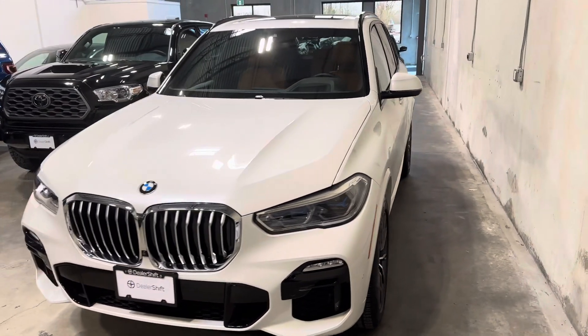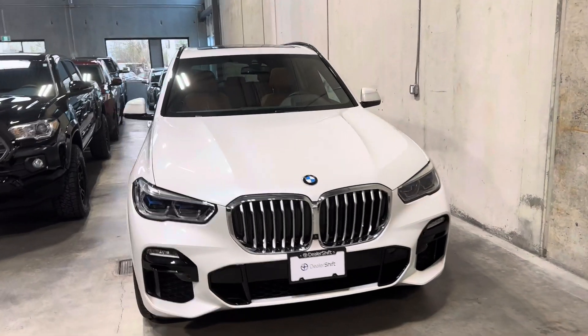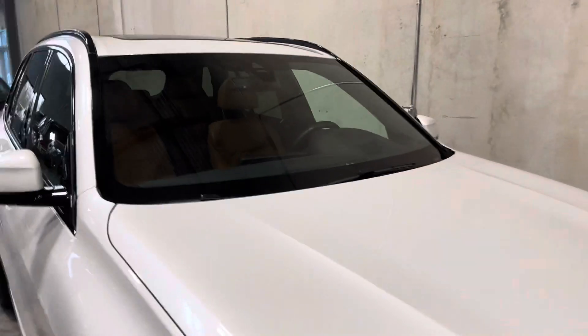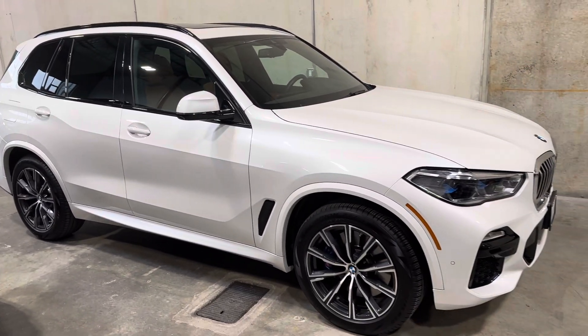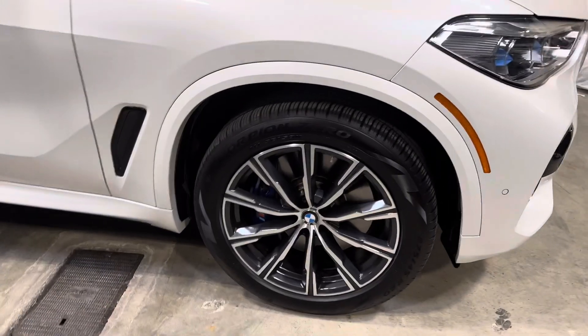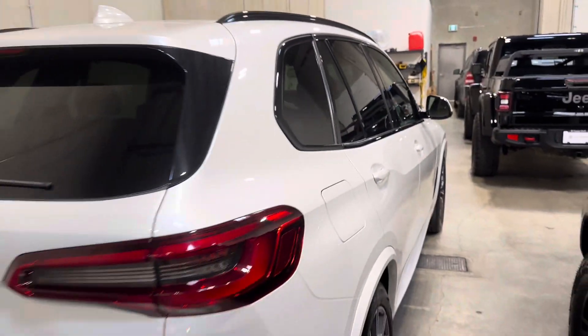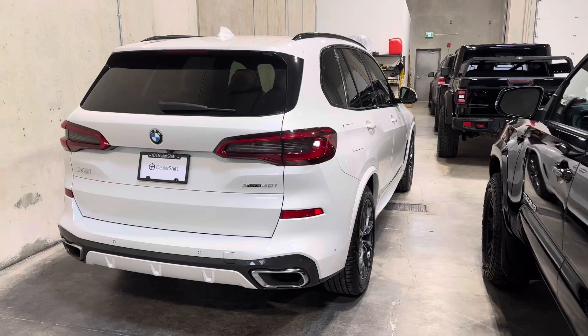Here's a quick look at the 2019 BMW X5. This is a one-owner, accident-free, and locally owned X5 featuring a ton of added options — look at one of the OEM alloy wheels. You've got the premium package, enhanced M-Sport package, air suspension, and the list goes on and on. Head over to dealershift.ca for a full list of options. This is an extremely well-kept example.